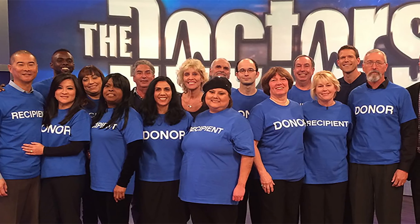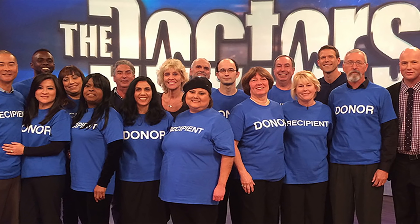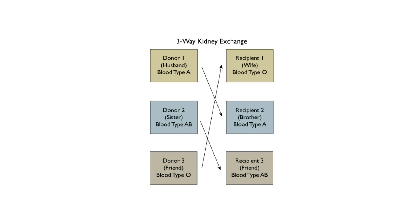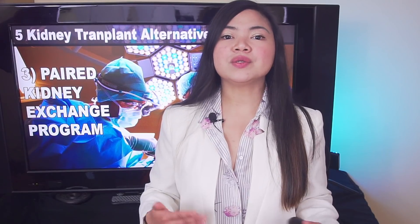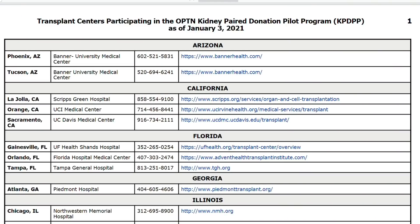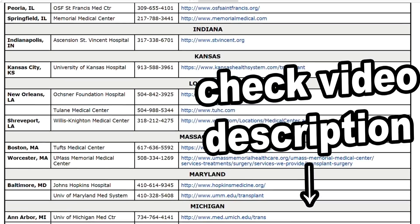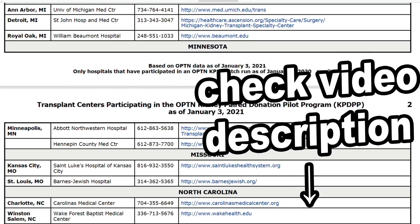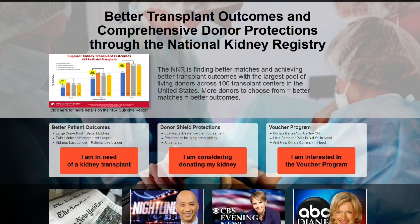Each donor gives a kidney to the other person's intended recipient. This could be done with 4 people, 6 people, or sometimes even more. If you are interested in a paired exchange program, contact your transplant hospital or a transplant hospital that has an exchange program. I've put a link in the description to the complete list of hospitals in the US hosting these programs. If this doesn't work, contact an organization such as the Alliance for Peer Donation or the National Kidney Registry — they may be able to help you.